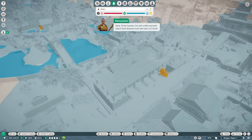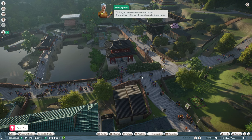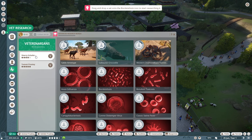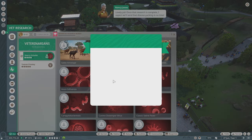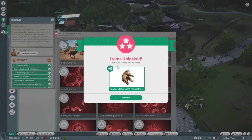I'm still a little worried about that disease scare, so I think we should do some research into it. I'd like you to start some research into bordetalosis. We'll put Sherry Schaefer on the case. Once that research is complete, I expect we'll send that disease packing in no time. And we unlocked a new item!